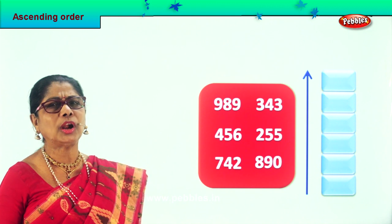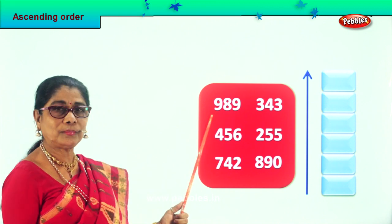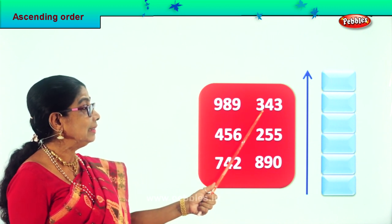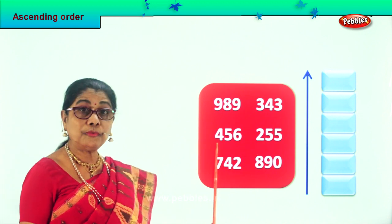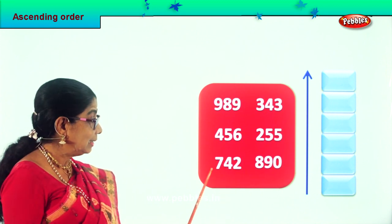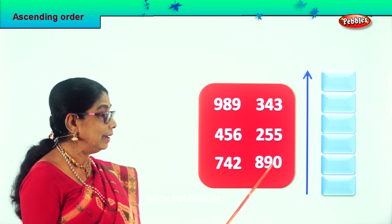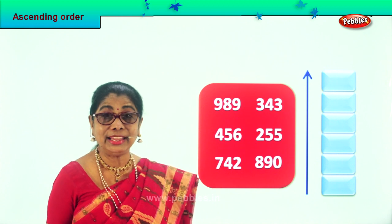Good. First let's call out and read aloud the numbers given to us: 989, 343, 456, 265, 742, 890. Remember ascending order.